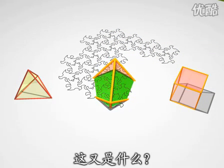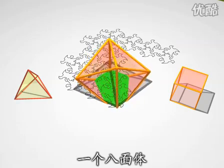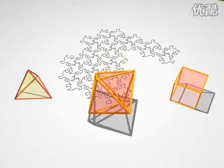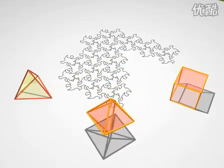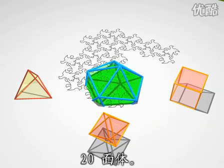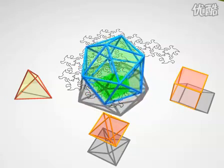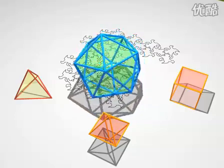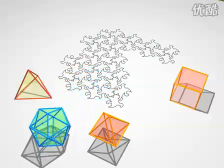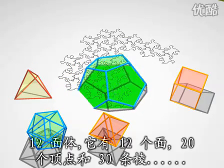And now what? An octahedron with its eight faces. And an icosahedron — it's a solid with twenty faces. And finally, the dodecahedron: twelve faces, twenty vertices and thirty edges.